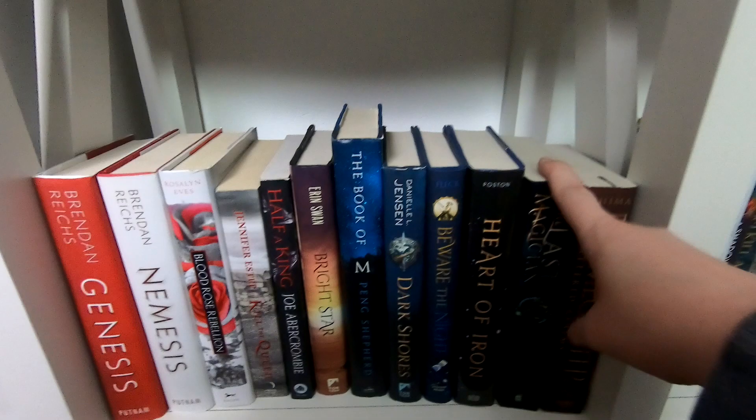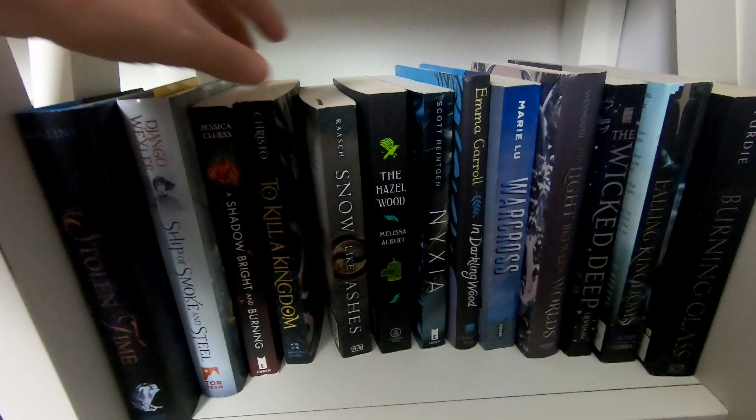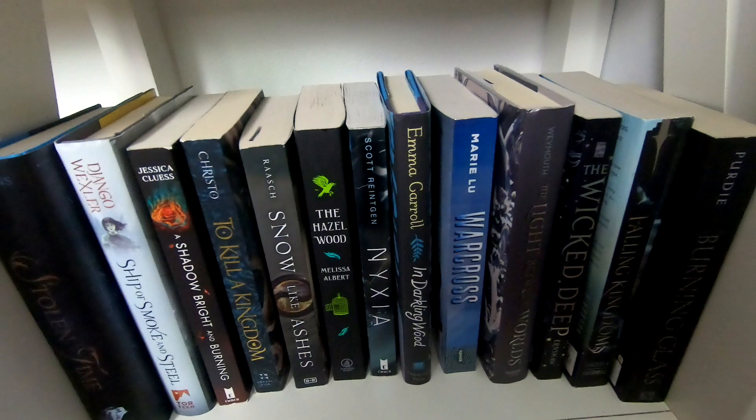I've heard really good things about The Last Magician, so I want to get to it. Moving across, I kind of went with a darker blue color theme. Most of these are unread. Warcross and The Wicked Deep are ones I really want to get to this year, but they're all just unread books on this shelf.